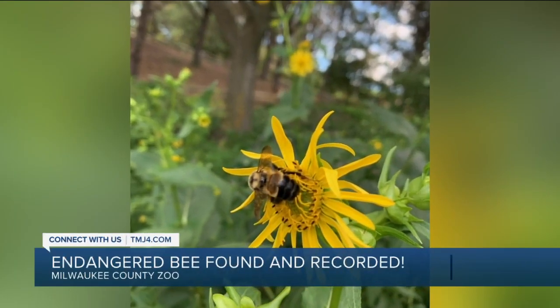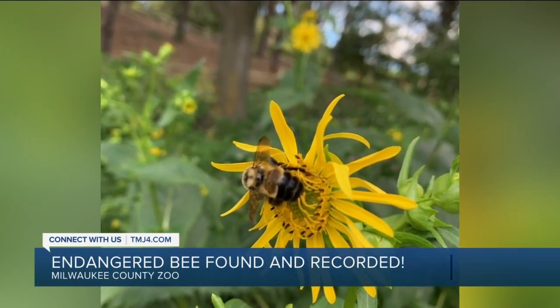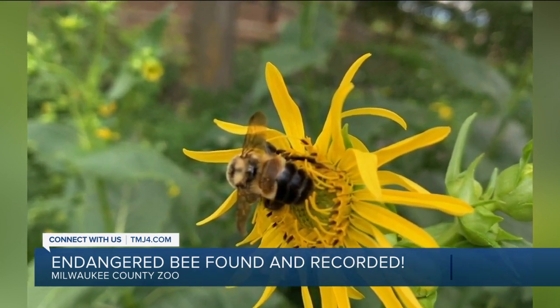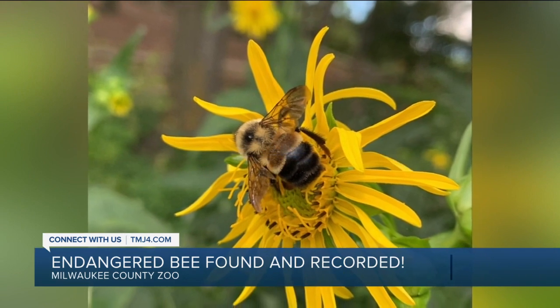All right, well check this out. An endangered bee was found at the Milwaukee County Zoo. A rusty patched bumblebee was found pollinating a flower during the annual backyard bee count.